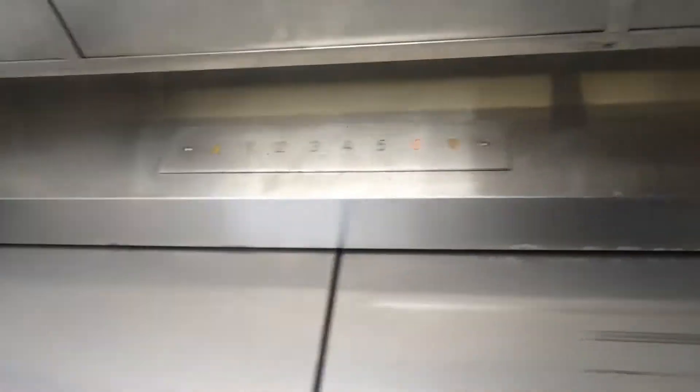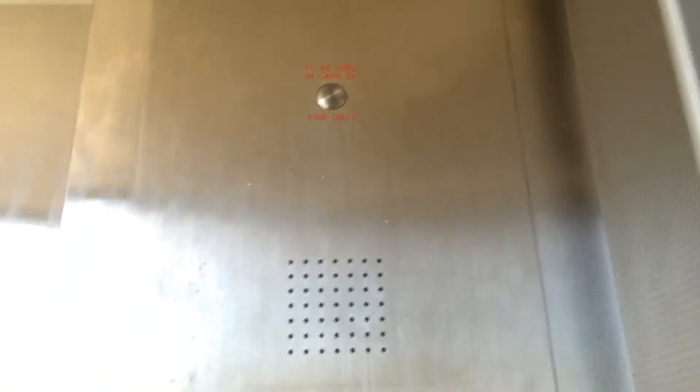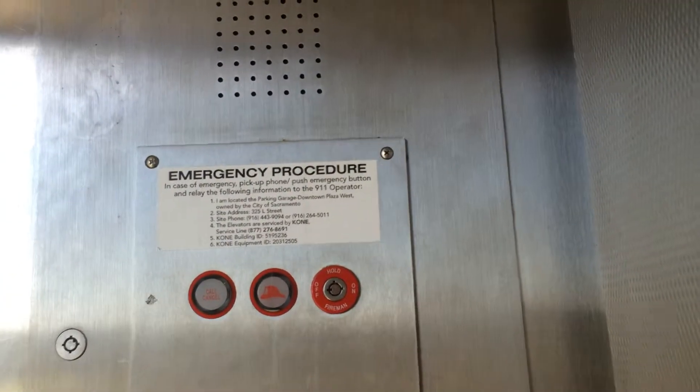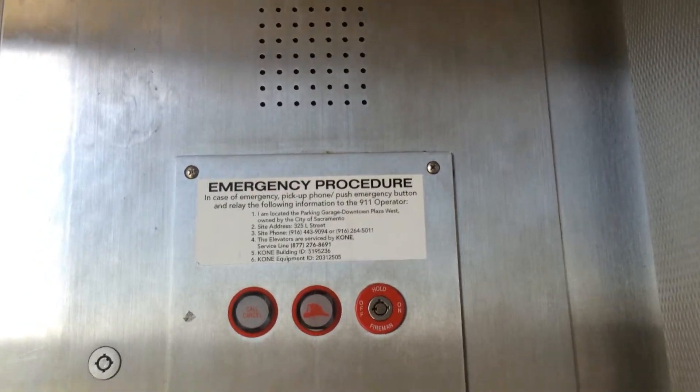It's similar to the other elevator. Spot and drive traction, .5 per pound capacity. Maintained by Coney. West Downtown Paws Garage.